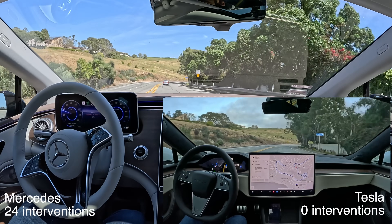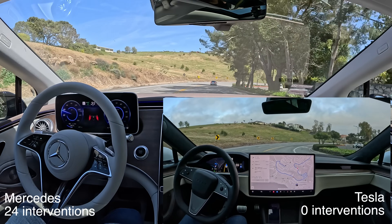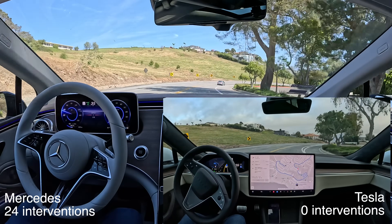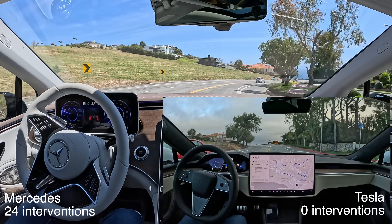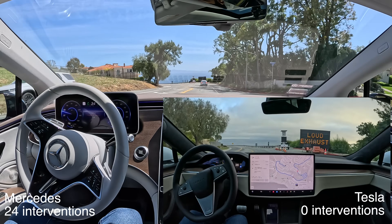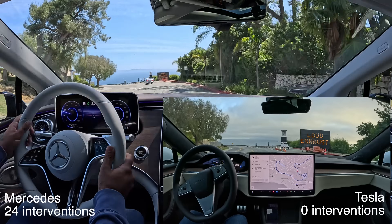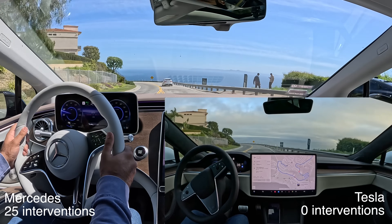I did the same drive in your Tesla Model S yesterday. Really? It handled every drive with zero interventions. You should run it side by side. This is just a joke. I think we're making a comparison of two completely different technologies.